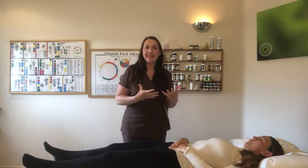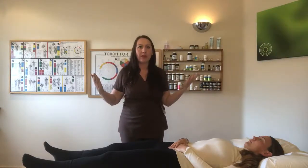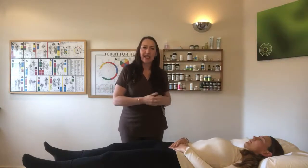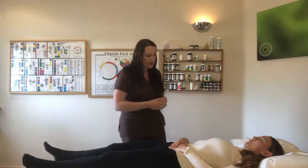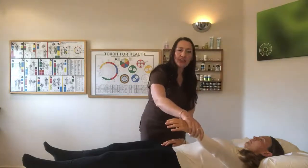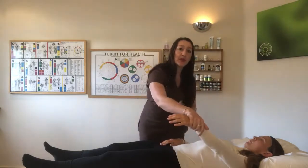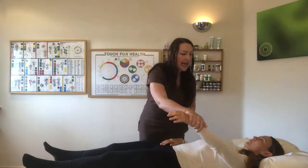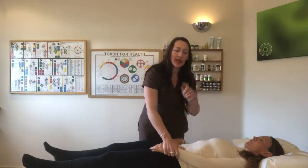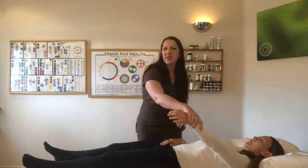If you're wondering what kinesiology muscle testing is and what this thing you're going to experience in your session is, I'll explain now. When we go to test a muscle, we're basically applying pressure — it's a little bit like finding the biting point of a clutch. I'm going to ask Laura to resist my pressure, to hold against me. I'm pushing this way and she's holding that way. As you can see, I'm not actually having to press very hard, and that's switching off Laura's muscle.